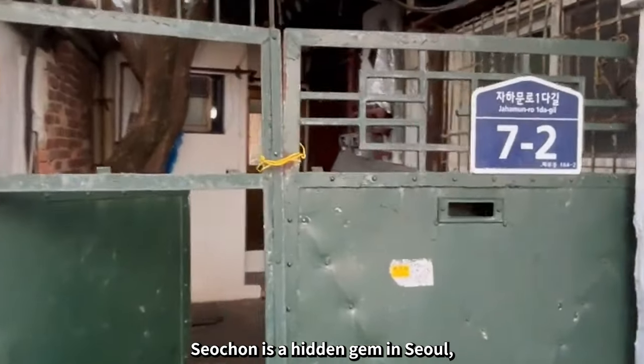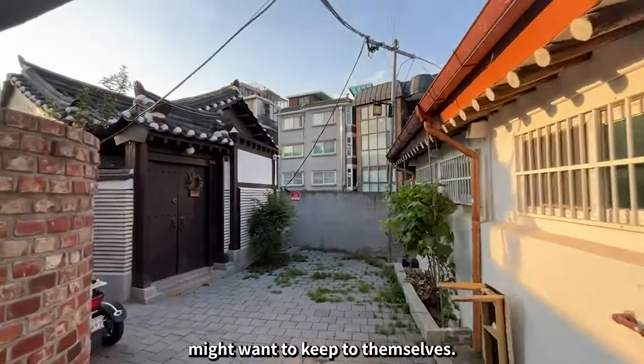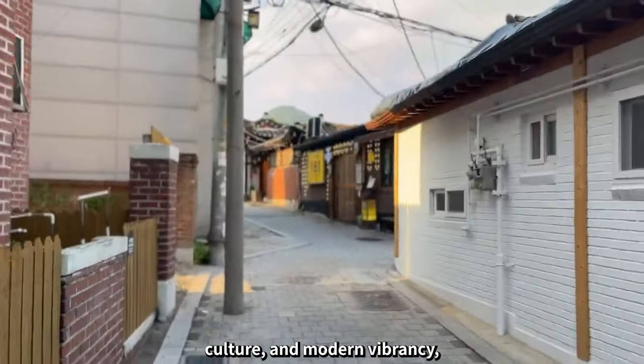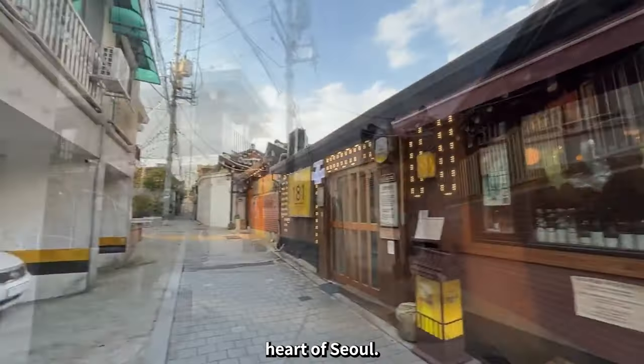Seochon is a hidden gem in Seoul, a neighborhood that those in the know might want to keep to themselves. With its blend of history, culture, and modern vibrancy, it's a place worth exploring for anyone looking to experience the true heart of Seoul.